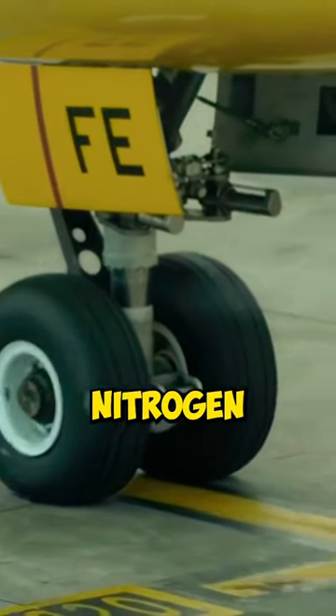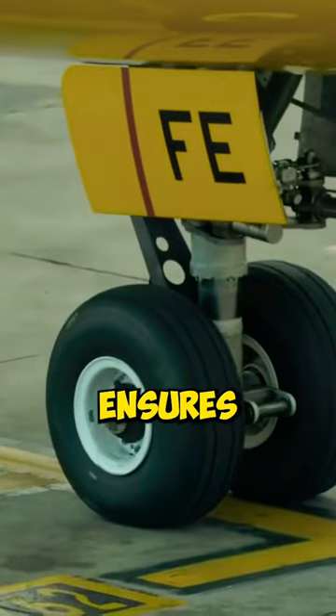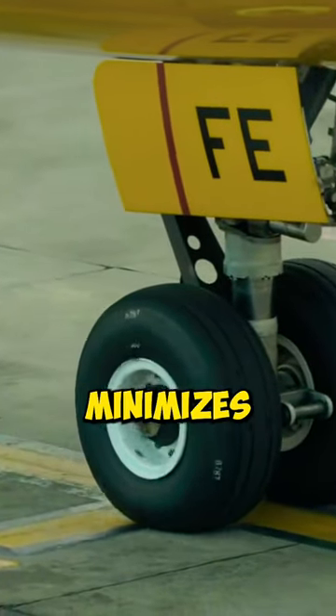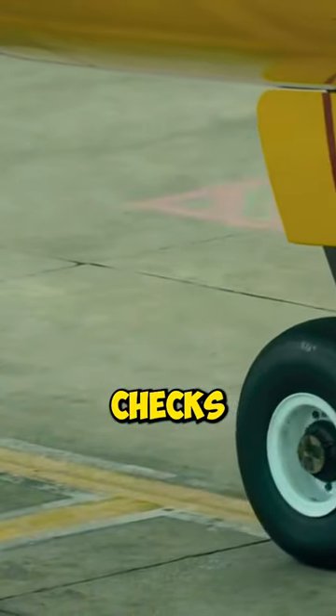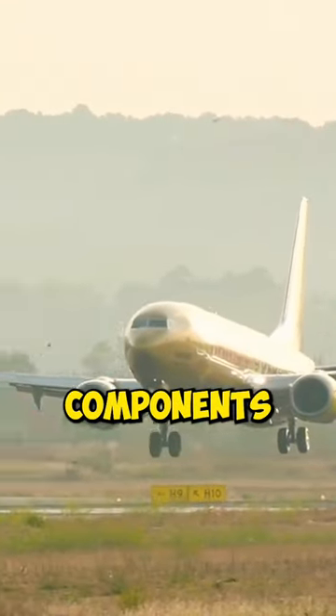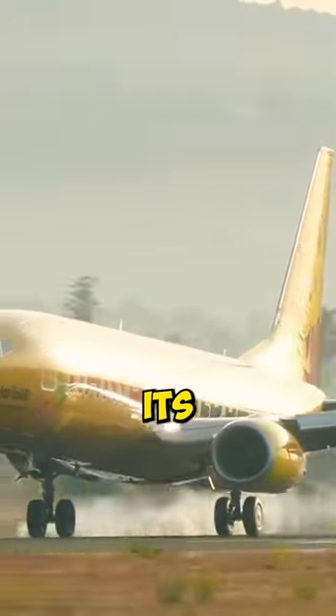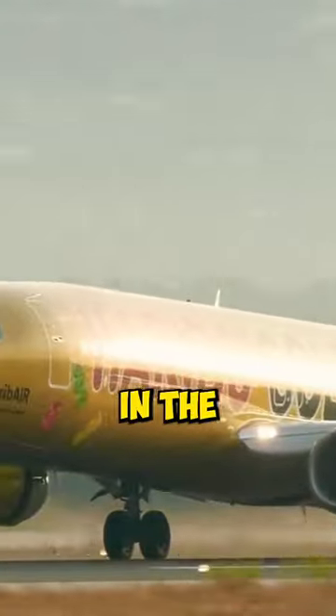Airplane tires are filled with nitrogen due to its stable pressure and reduced permeability compared to oxygen, as this ensures consistent performance and minimizes the need for frequent pressure checks. Nitrogen's dry composition prevents corrosion in the tire and wheel components, enhancing safety and longevity. Additionally, its low flammability makes it safer in the aircraft environment.